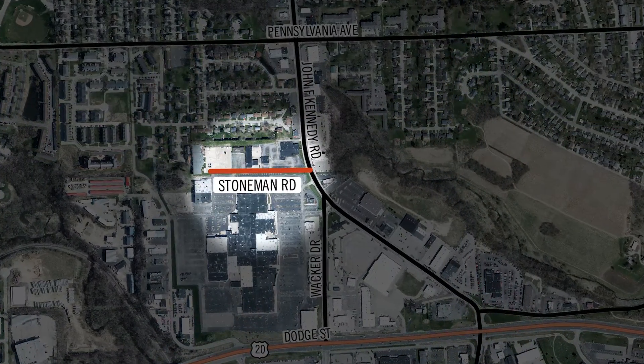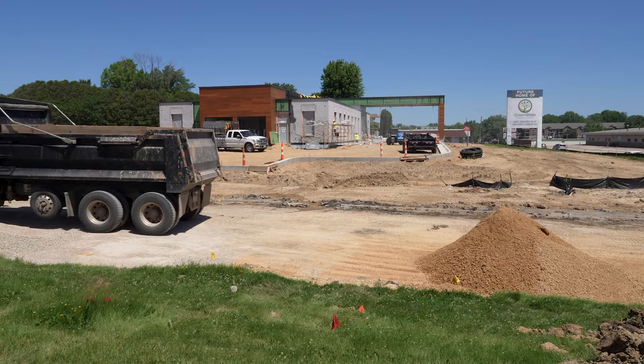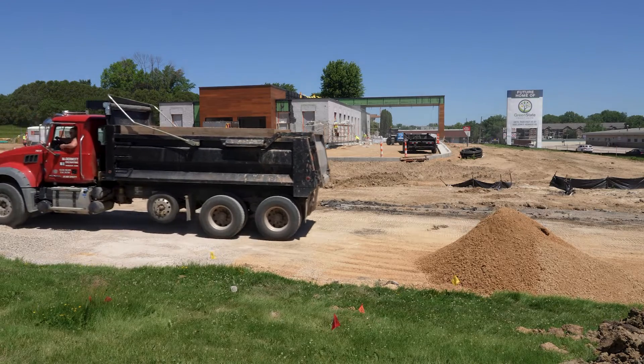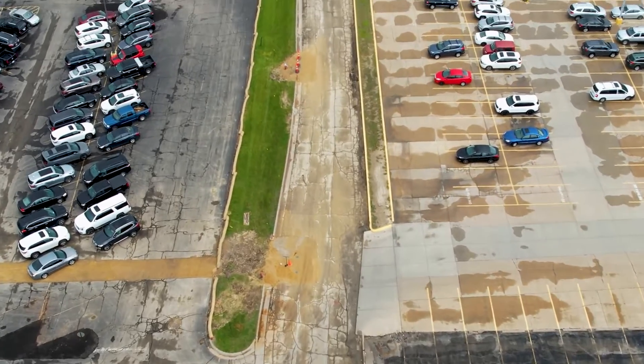Stoneman Road is a complete reconstruction project. There are some major pavement issues up there and Stoneman Road is in very bad shape. Green State Credit Union is being developed on the corner of JFK and Stoneman Road, and a little bit of water main funding is being used to do some improvements.